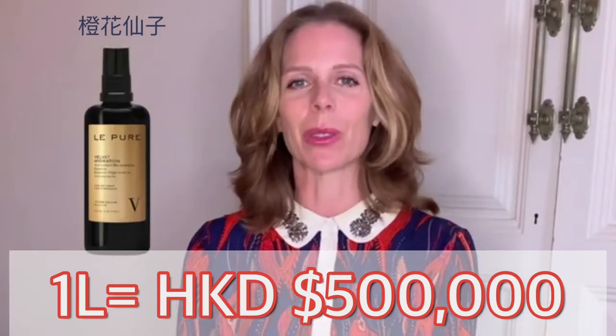Then we have on top the neroli essential oil. This is one of the most expensive essential oils in the market — one liter of organic quality will cost you 15,000 euros. So we only use the highest quality of these essential oils. Because if you use a lower quality with a less beneficial process, you have fewer benefits. You might still find some that have the smell, but we don't only want the scent — we also want the medicinal properties.